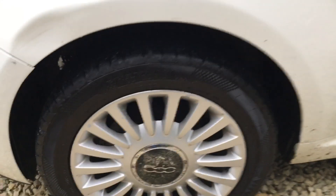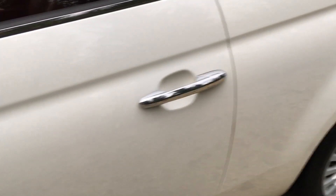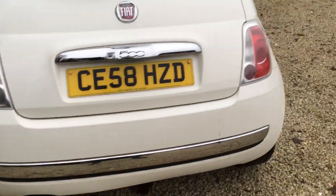A bit of a dent there which can probably be bashed out. It works great on that side. The wheel again — it's flaked off a bit, but again you could either leave it or get away with it. We do it back to the car — it's quite nice.